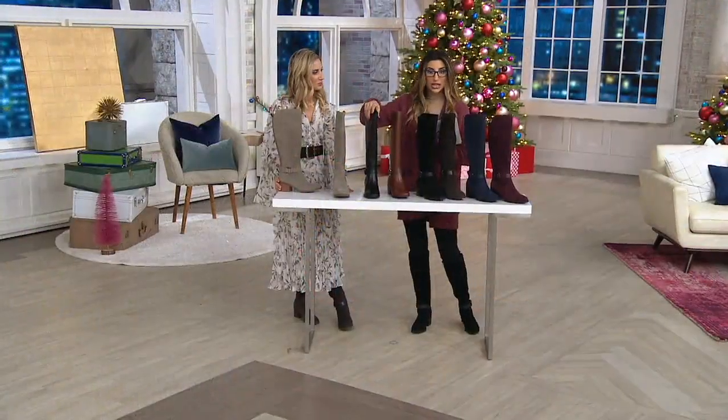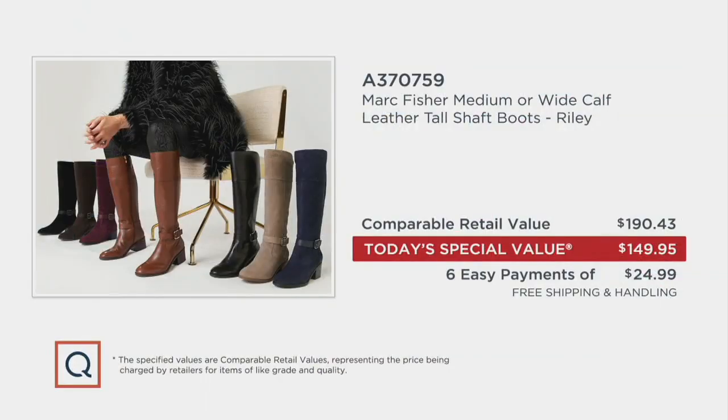Here's the value and why people have been getting multiples. Mark Fisher, in their only Today's Special Value, brought this style exclusively to QVC. It's $149 instead of $190 when they release it elsewhere. Will it have customization in sizing elsewhere? Probably not — we only did this for QVC this year. Free shipping and $25 on EasyPay. That's incredible value.